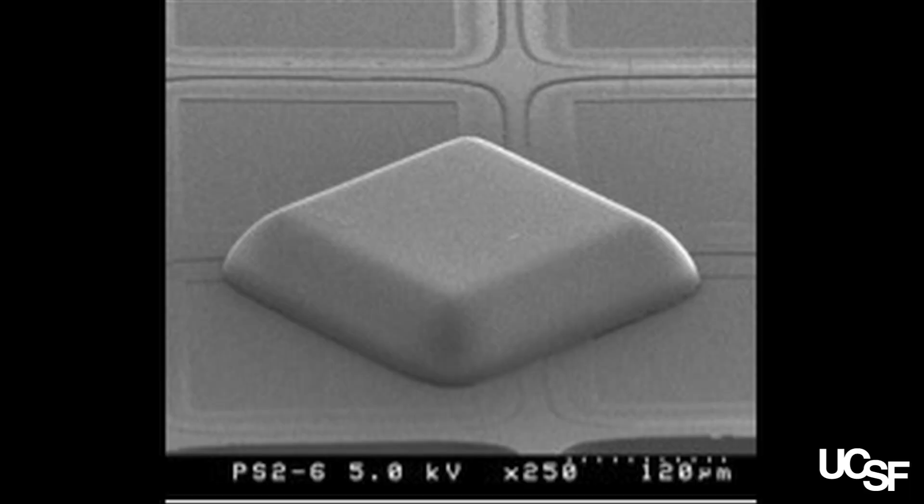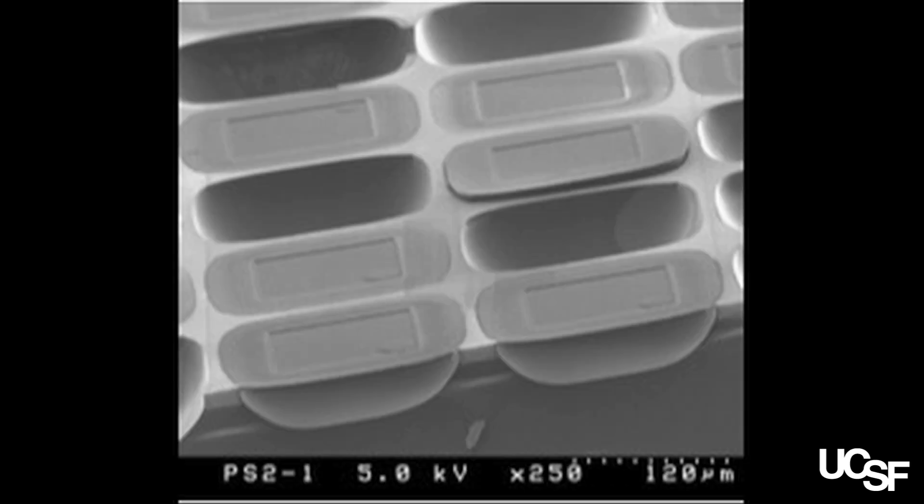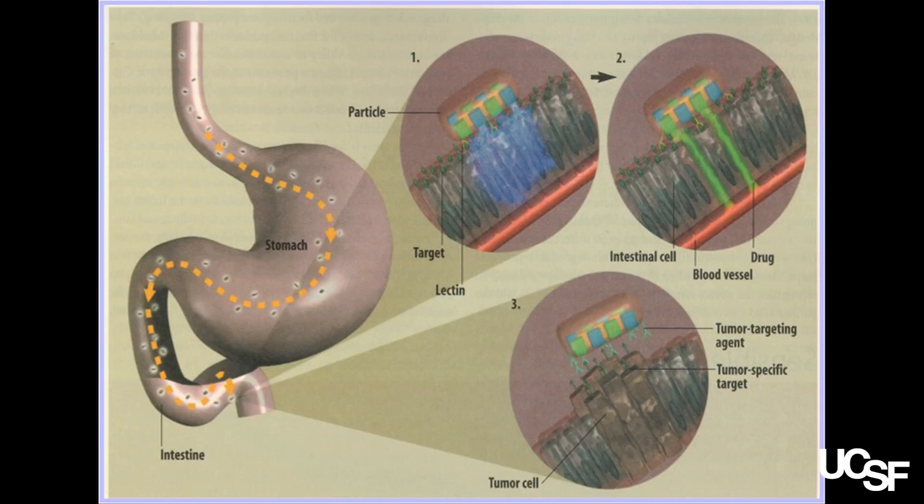What we're trying to do is actually engineer new devices that will get drugs to be taken up through the intestinal tract. When these devices are released, they stick to the intestine and they actually deliver drug right into the intestinal wall.